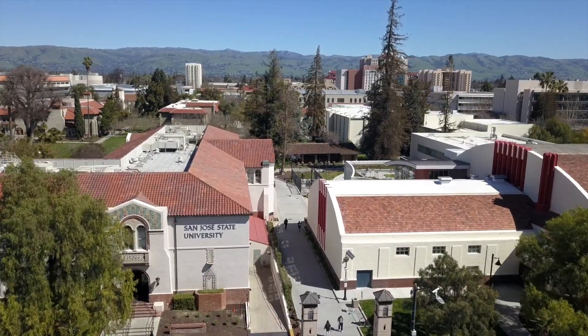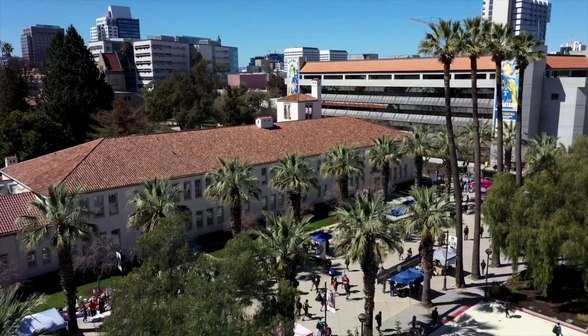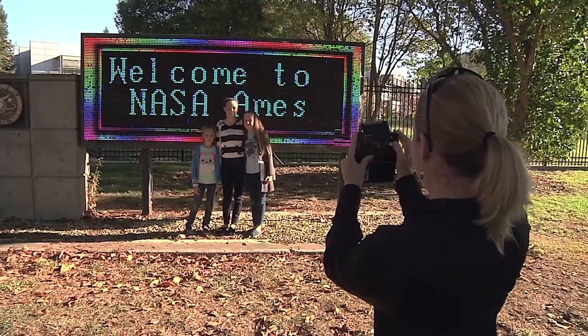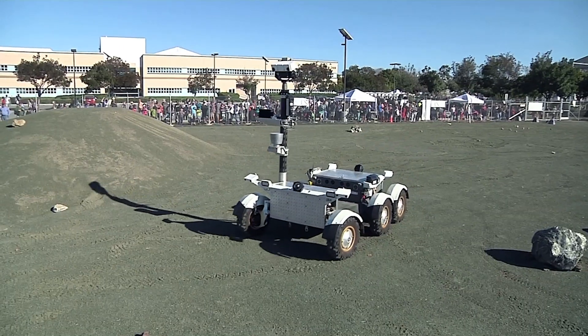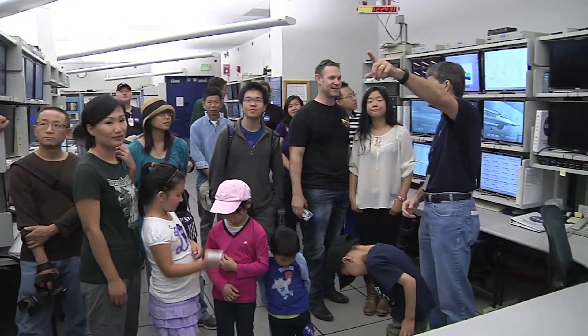I got my aerospace engineering degree from San Jose State. You're taught very practical things from the get-go that translated almost seamlessly into industry work, especially at NASA, and integrating here with Firefly. Being next to NASA Ames Research Center and being near Silicon Valley, we have an opportunity to work with technology that's actually cutting edge and then be able to apply that in a space environment.